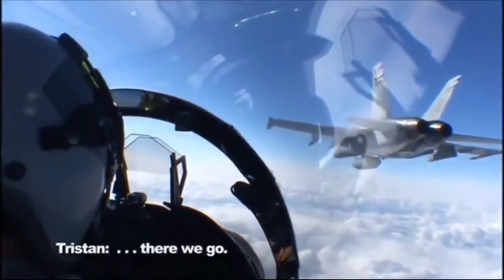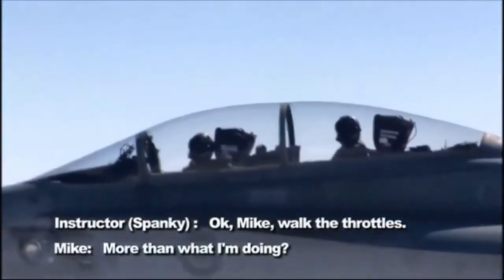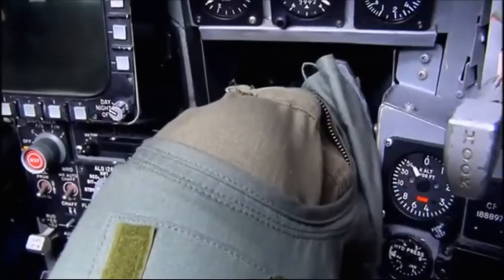There we go. Okay Mike, walk the throttles — more than what I'm doing. Mike has to make endless tiny adjustments with his hands and feet.